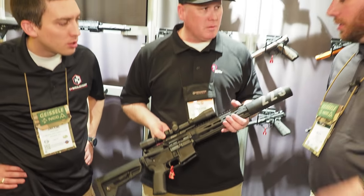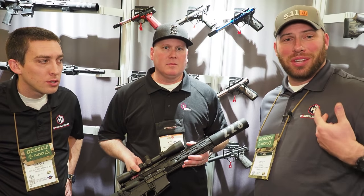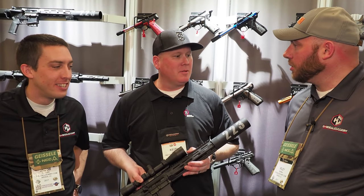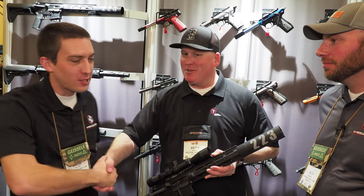Thank you, Keith, for your time. Tactical Solutions is doing a lot of great stuff out of Boise, Idaho — and that's my home state, so way to go Idaho. Thank you for showing us around and demoing your new products for us. Enjoy the show.